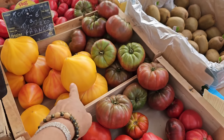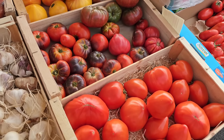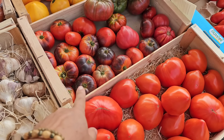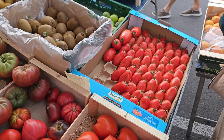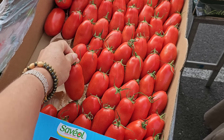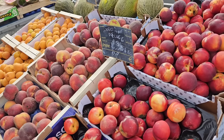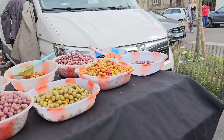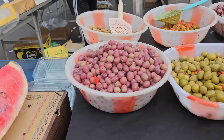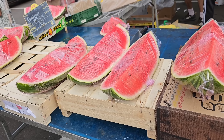Помидоры — посмотрите, какие огромные. Жёлтые 6,90. Такие чёрные красивые. А это сливка. Персик 2,90. Нектарин тоже. Здесь оливки. И арбуз 2,40 за килограмм.